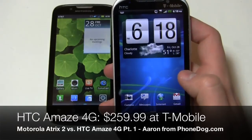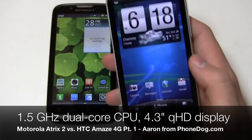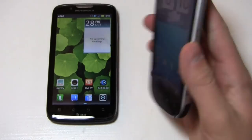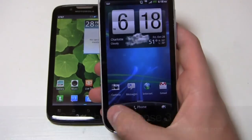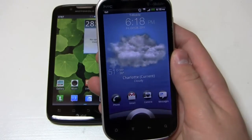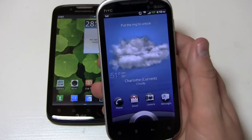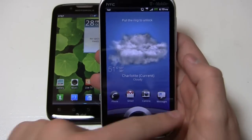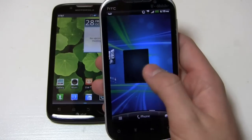The Amaze 4G is a little bit faster on the specs front — it has a 1.5 GHz dual-core Snapdragon S3 CPU, a 4.3-inch QHD display, and an 8-megapixel camera with dual-LED flash and 1080p HD video recording. It's running Android 2.3 with HTC Sense 3.0. You can see some of the benefits of Sense 3.0: the lock screen has changed. You can create customized lock screens, put the weather, FriendStream, stocks, or a clock on it. You also get seven home screens.